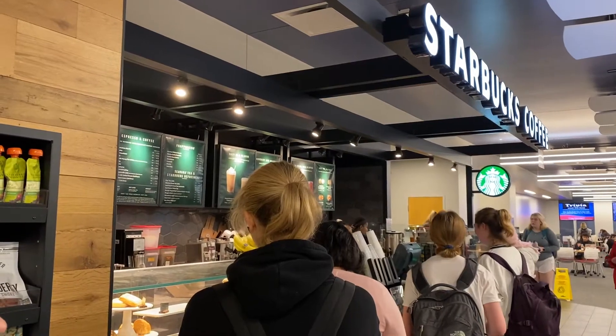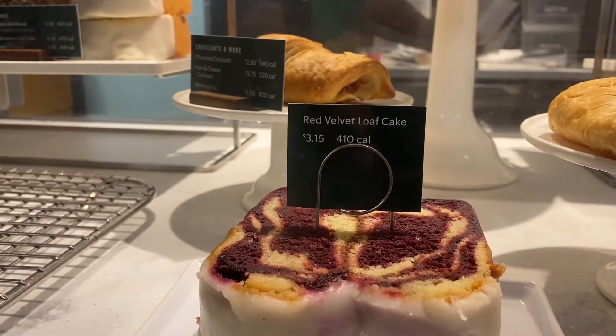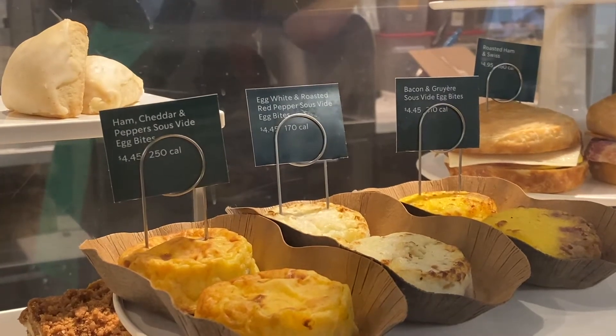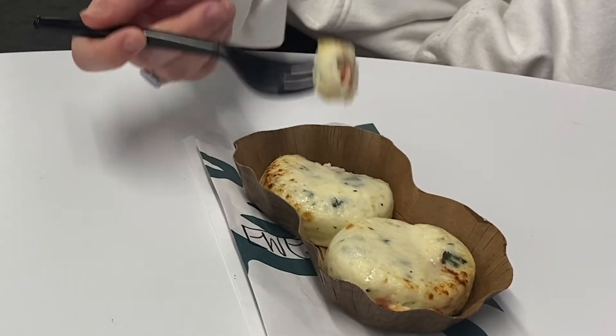One of the most popular spots to grab breakfast or a snack on campus is Starbucks. It's easy to be tempted by the sweet but high-calorie baked goods and drinks. For a healthier option, choose the sous vide egg white bites, which are 170 calories and loaded with protein.